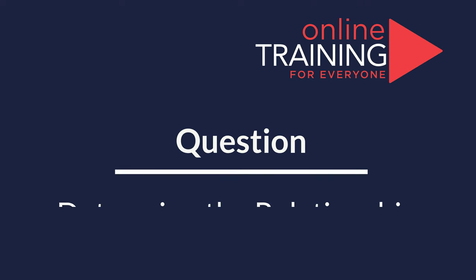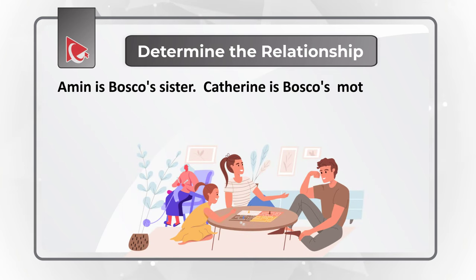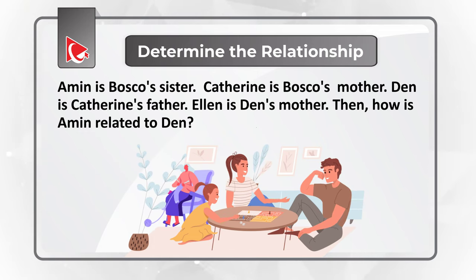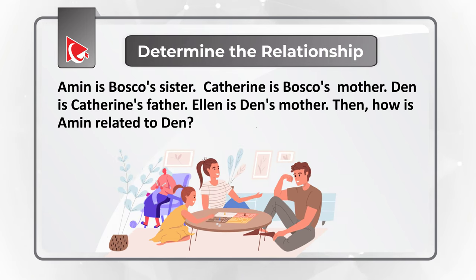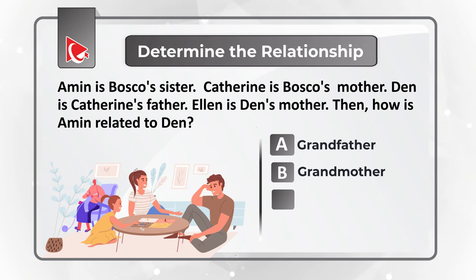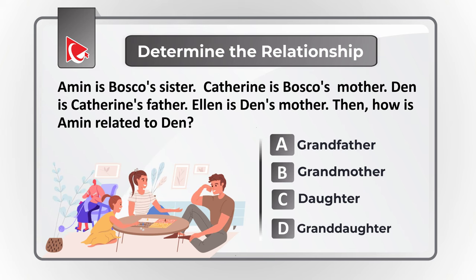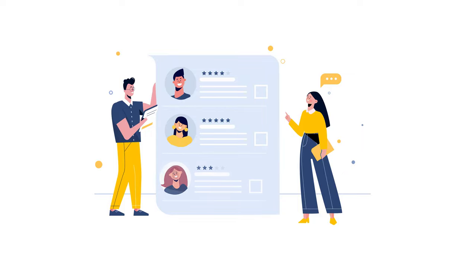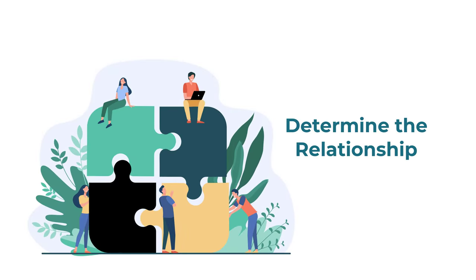Here is an interesting challenge where you need to determine the relationship between family members. Amin is Baska's sister. Catherine is Baska's mother. Dan is Catherine's father. Alan is Dan's mother. You need to determine how Amin is related to Dan. Choices: A: Grandfather, B: Grandmother, C: Daughter, D: Granddaughter. The easiest way to solve multi-generational relationships is to build a diagram.